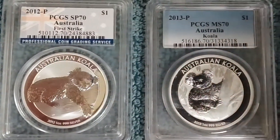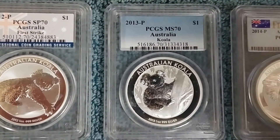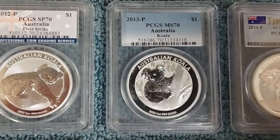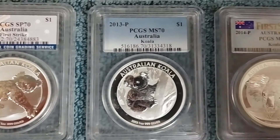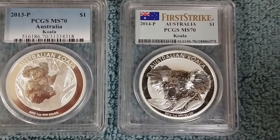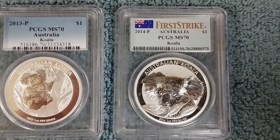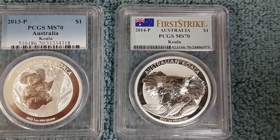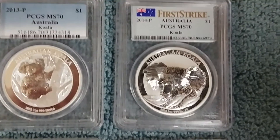Then we've got the 2013 Koala — pretty straightforward design, nothing special really. Then we've got the 2014 Koala, or what I like to affectionately call the Larry Koala, meaning Larry from the Three Stooges kind of has that same hairstyle or that same look.